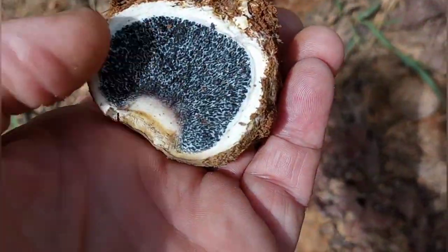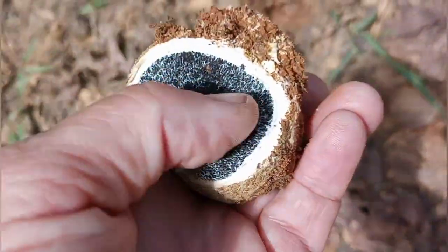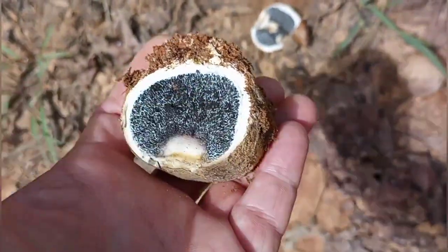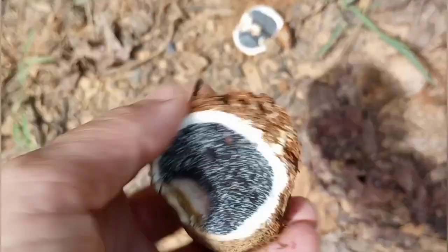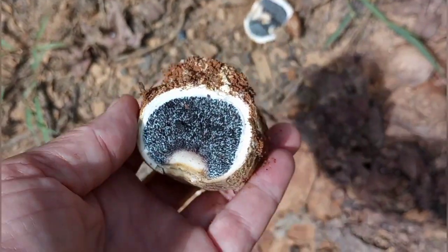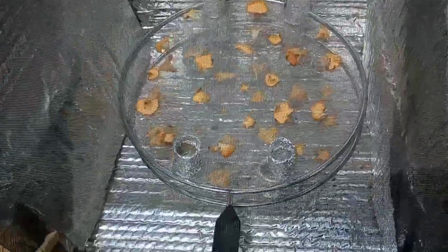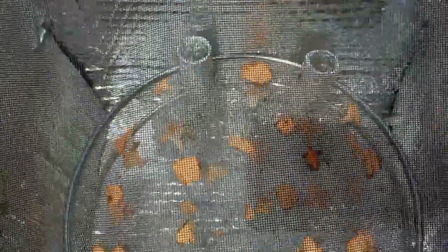Yeah, that's not an edible mushroom. I think they call these pigskin mushrooms - pigskin puffballs. So definitely not edible. All this stuff in the middle turns to these little things that look like little beads when they age. You always gotta break them open and see what the inside looks like.